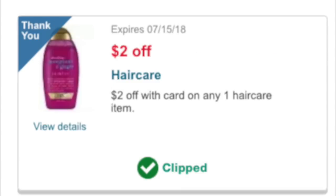You're also going to need this coupon from last week. It is a little thank you, and I believe everybody received it last week, but you had to clip it last week. It's a $2 off any hair care item. The hair care item must be, I believe, $2.99 or more.